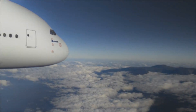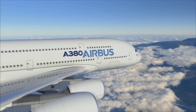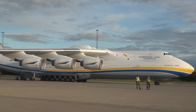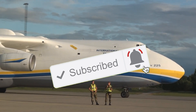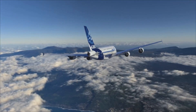Hey guys, welcome to a brand new video. Today we will be taking a look at the world's largest passenger jet and the world's largest cargo jet. Don't forget to hit the subscribe button and ring the bell so you receive notifications whenever I post a new video.